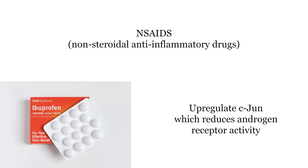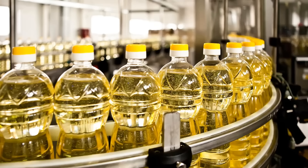The next thing to avoid is non-steroidal anti-inflammatory drugs, or NSAIDs. Ibuprofen has been shown to suppress testosterone production. These drugs also cause the overexpression of a protein called CDUN, which reduces androgen receptor activity and the production of androgen receptors in the cell. So generally avoid NSAIDs unless you're prescribed them by a doctor.